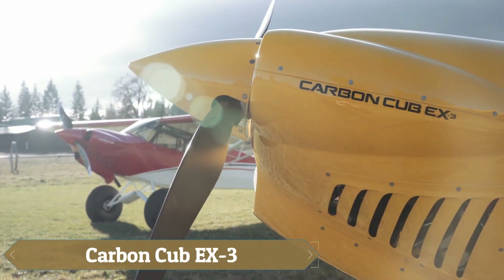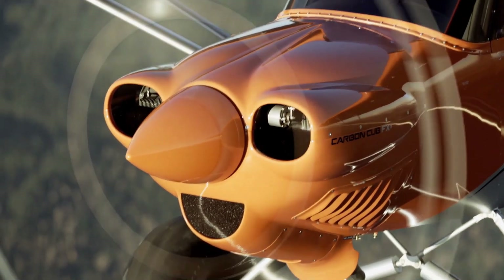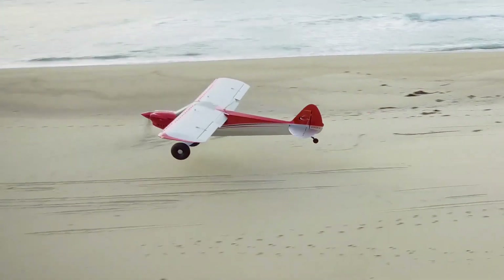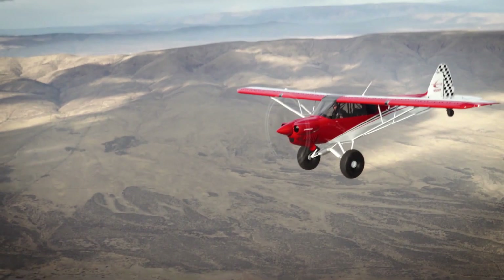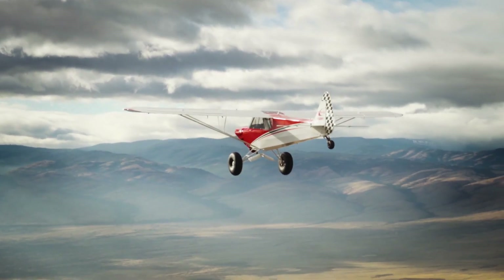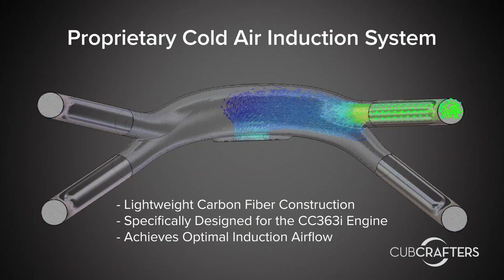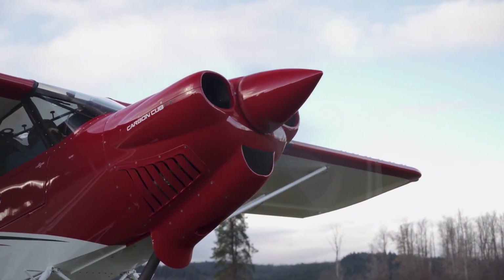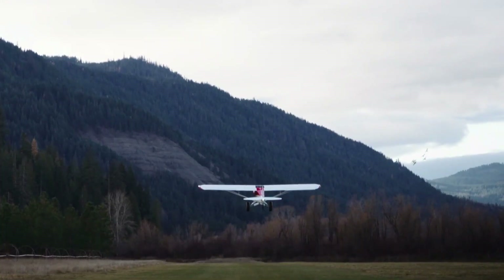The CarbonCub EX-3 is an impressive evolution of the popular CarbonCub series, designed for pilots seeking both power and versatility in a lightweight bush plane. With its new CC363i fuel-injected engine and constant-speed propeller, the EX-3 delivers 20% more thrust than previous models, resulting in extraordinary takeoff and climb performance. Its top speed of 145 miles per hour and 2,000 pounds gross weight limit make it one of the fastest and most capable bush planes available. The low-drag cooling system, enhanced with louvered vents and carbon baffles, ensures efficient temperature management.